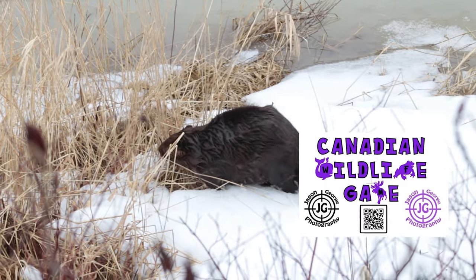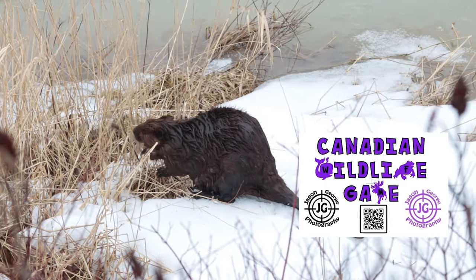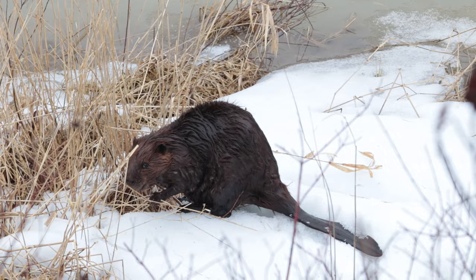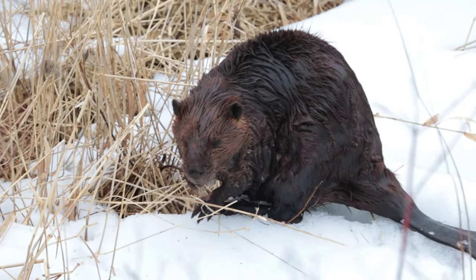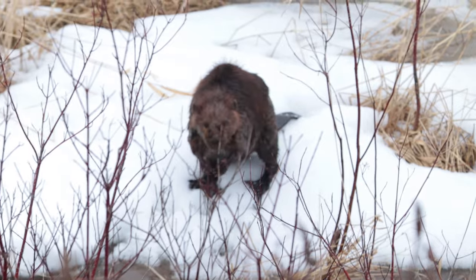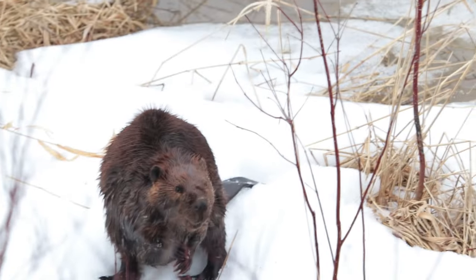I didn't include the beaver on my hot sauce, but I did include the beaver in my card game. Hey Bobby, would you like to be in my game? Yeah, it's a wildlife game — kind of fun for kids and adults to learn and keep their brains sharp.